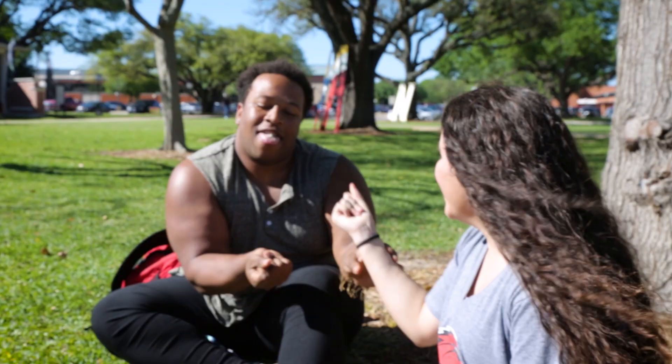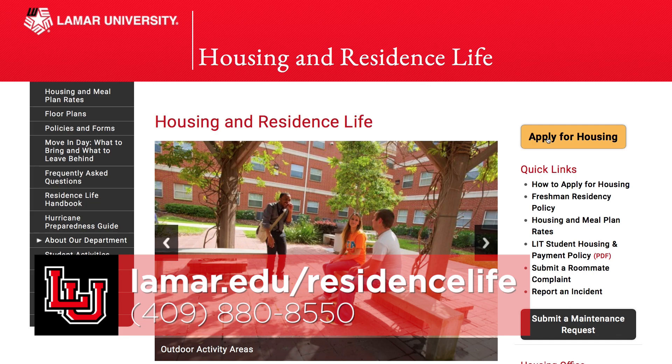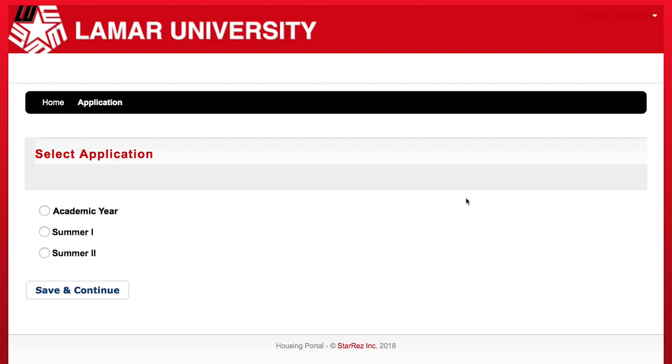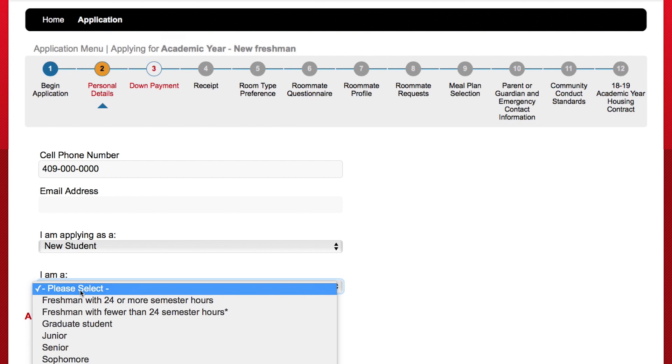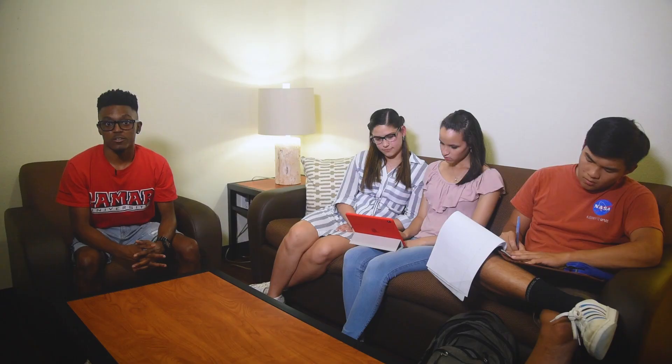To apply for housing, visit lamar.edu/residencelife, click apply, and follow the instructions. Here is where you'll be able to select a meal plan. You'll also be able to create a profile during the application process, allowing you to tell us your roommate preferences. You are assigned a roommate based upon the information you provide, and if you have a roommate in mind, identify them in your application.